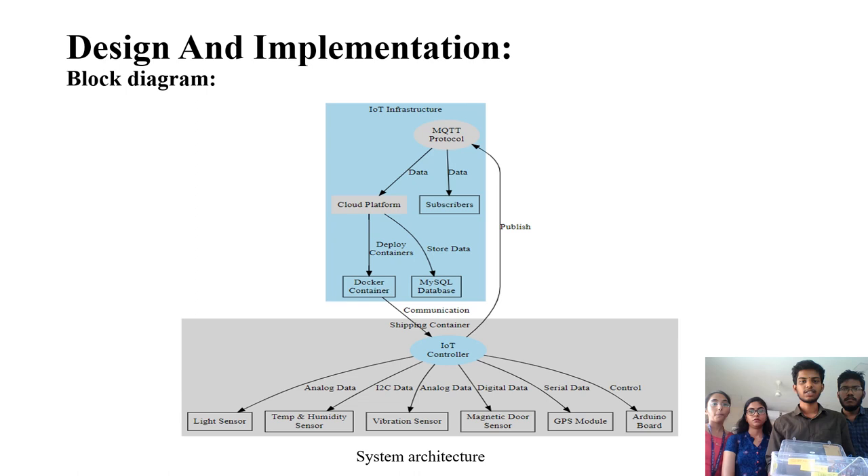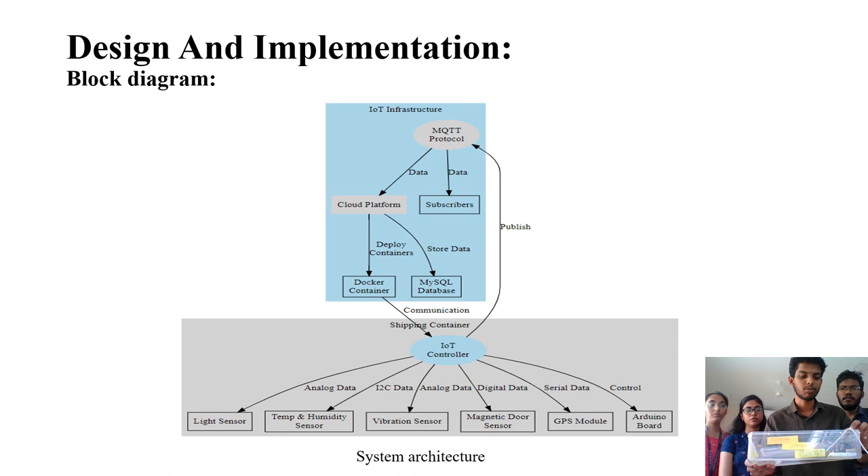The design and implementation block diagram shows the hardware used in the project. We are using five sensors in total: a light sensor, a temperature and humidity sensor (DHT22), a vibration sensor, a GPS module, and a smoke sensor, all connected to the ESP8266 microcontroller board. The main functionality is monitoring the shipping container's environment and location, which is transmitted to the cloud via the microcontroller board.